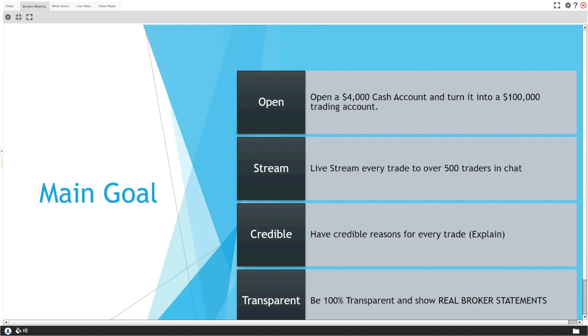The main goal is to open a $4,000 cash account and turn it into a $100,000 trading account — that's the small account challenge. The dream is to be a trader with a small account and grow it into a large account, making a great living: essentially $96,000 a year just from trading, from your apartment or office, being your own boss.